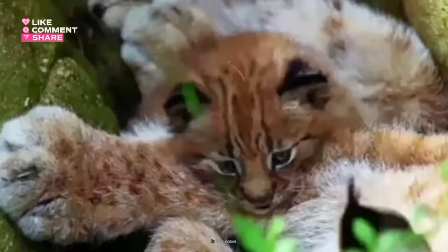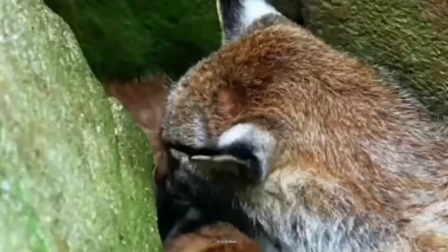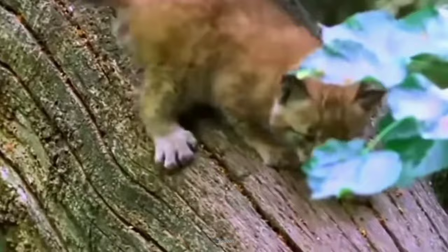Inside a hidden den, a purring symphony unfolds. Tiny lynx kittens, barely bigger than mittens, mew softly as they nurse. They rely on their mother for milk and warmth. Their eyes, once blue like glacier ice, now gleam with golden curiosity. Clumsy stumbles transform into graceful leaps, and tiny paws develop into silent hunters.